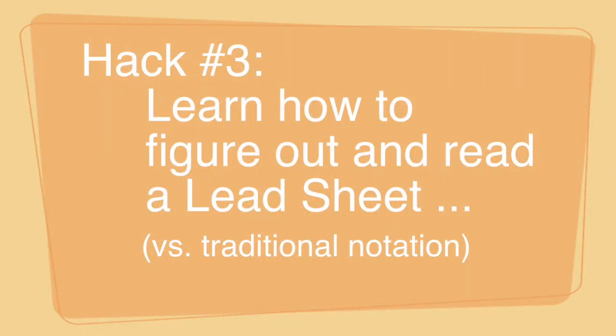Hack number three: use something called a lead sheet to read from, as opposed to traditional notation. A lead sheet is a different kind of notation that professionals use. In a recording session, they don't give you a fully notated piece of sheet music — they give you a lead sheet, which has the melody and chord changes. It'll just say C, G7, A-flat minor — but it won't be all notated. Reading from a lead sheet is really the key to swinging open the door and learning to play very quickly.